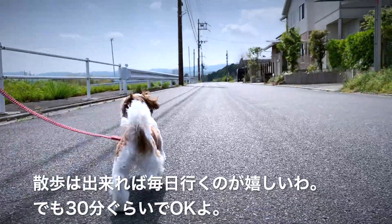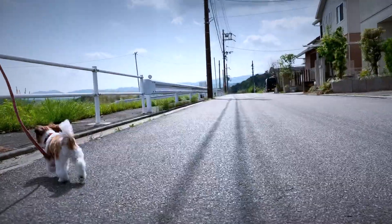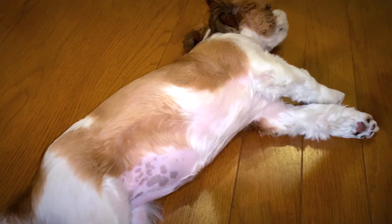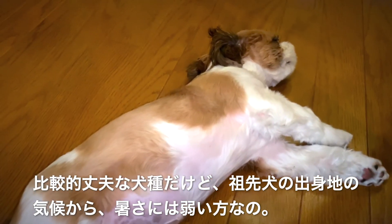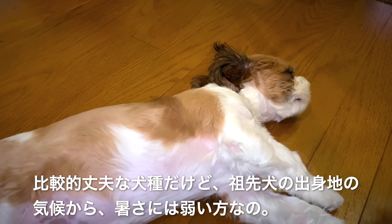It is preferable to take them for a walk every day if possible, but about 30 minutes is okay. Shih Tzus are relatively strong dogs, but they are sensitive to heat due to the climate where their ancestors came from.